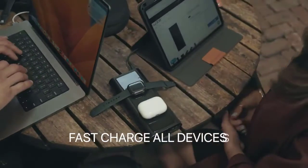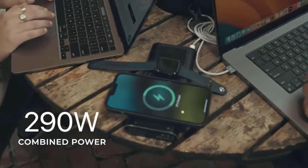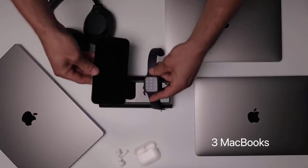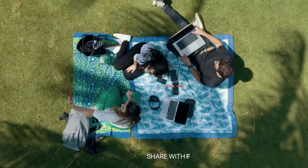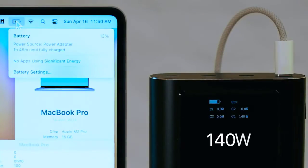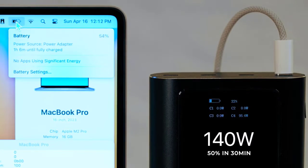Charge all your devices simultaneously with a whopping 290 watts of combined power — that's enough for 3 MacBooks, an iPhone, watch, and AirPods all at once. Go ahead, share the power with your friends. Our groundbreaking 140-watt USB-C port fast-charges your MacBook on the go, as if you were at home — up to 50% in 30 minutes.